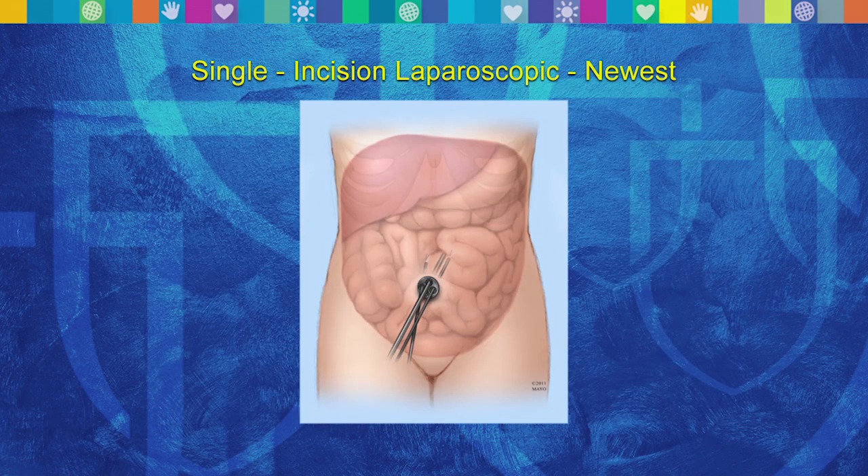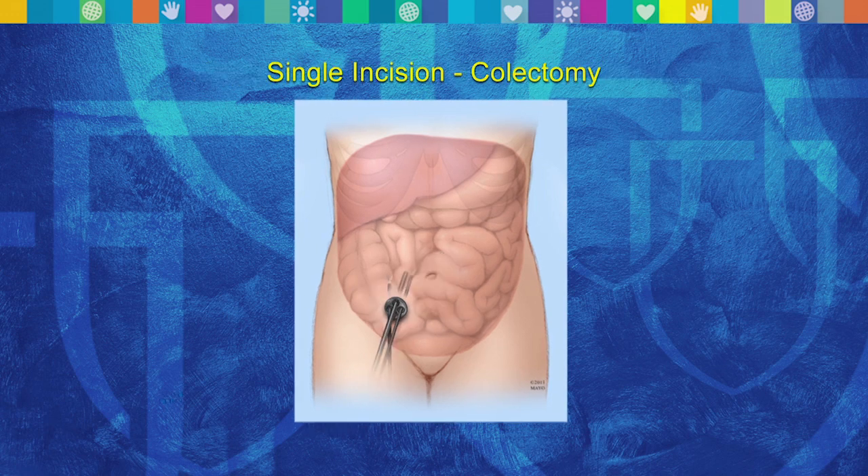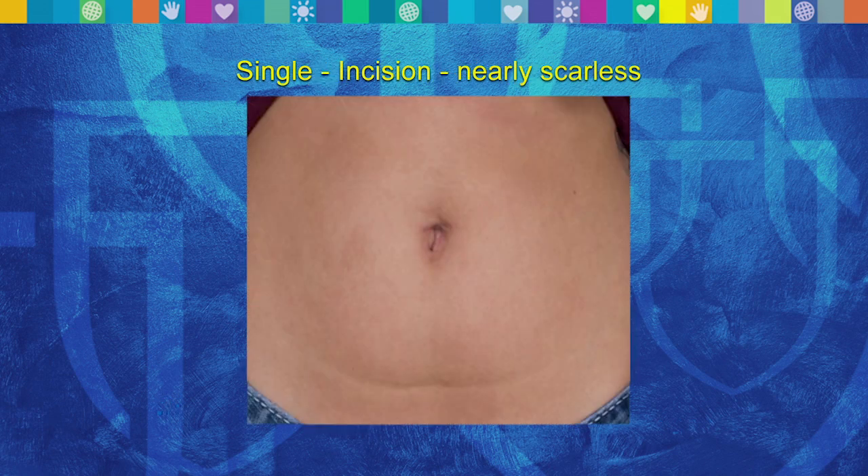Recently we've taken that even further. Instead of multiple small incisions, we use one incision — in this particular photo, the incision is through the umbilicus, so it'll probably be invisible once healed. More commonly, we put the incision where the ileostomy would go, so you would only have really an incision for your ileostomy. With just a single incision surgery, the recovery is even faster — patients tend to stay about three days in the hospital after something like this, depending on how sick they were before the surgery.